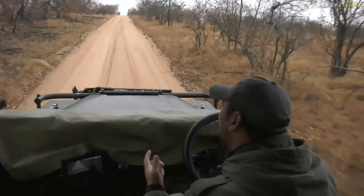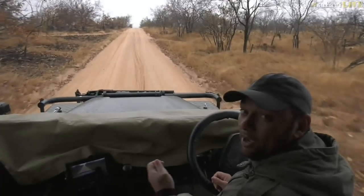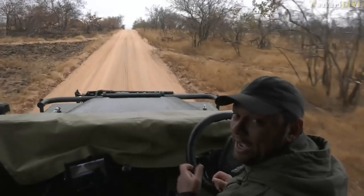It sounds like Scott is in the Masai Mara at the moment. Hopefully he will stay with us for most of the show. He's got some cheetah here.